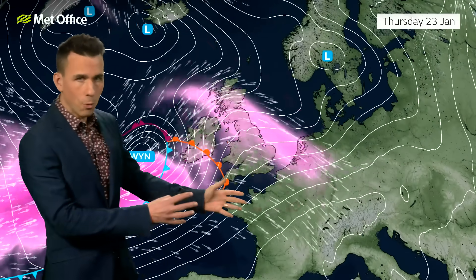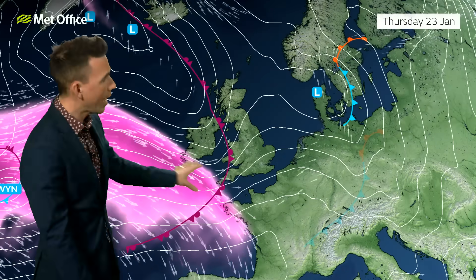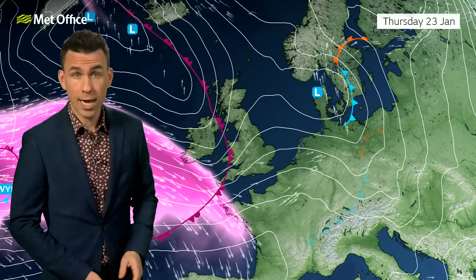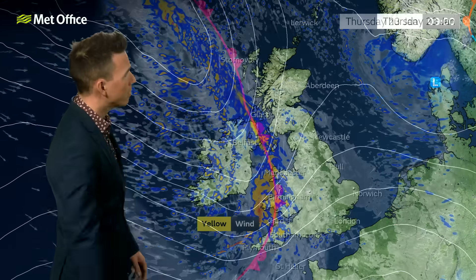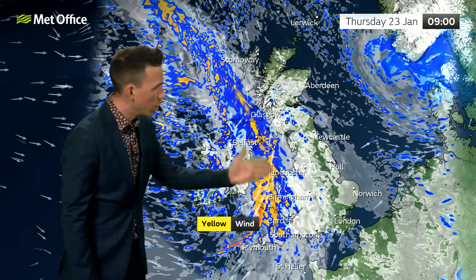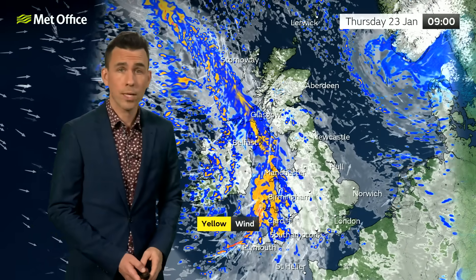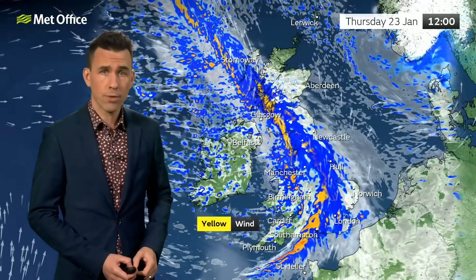Before Storm Eowyn arrives, the weather turns unsettled from Thursday due to a feature coming in ahead of the more active jet stream. This front is likely to bring a spell of heavy rain for a few hours during the morning across western parts of the UK, accompanied by lively winds — 50 to 60 mile per hour gusts for Wales and the south and southwest of England. A yellow warning is in force for this.